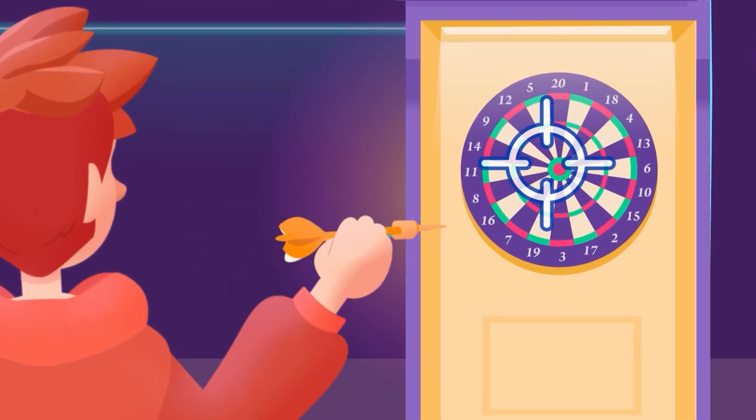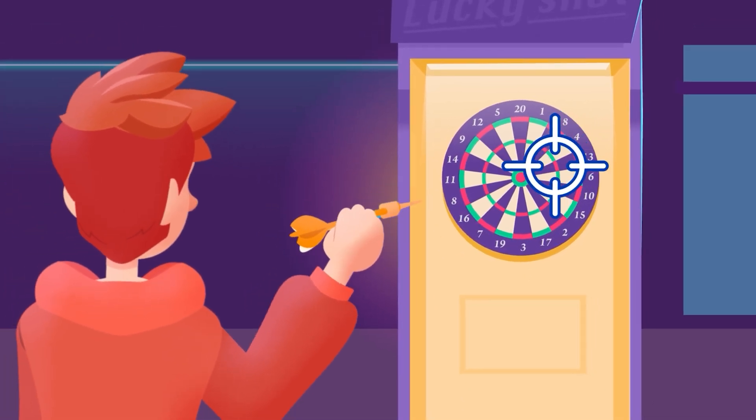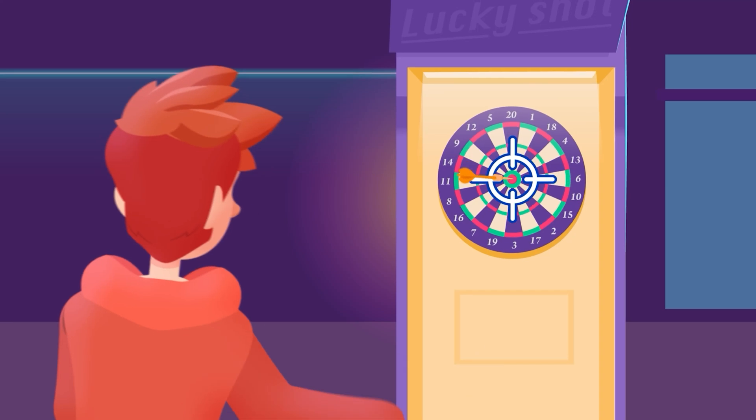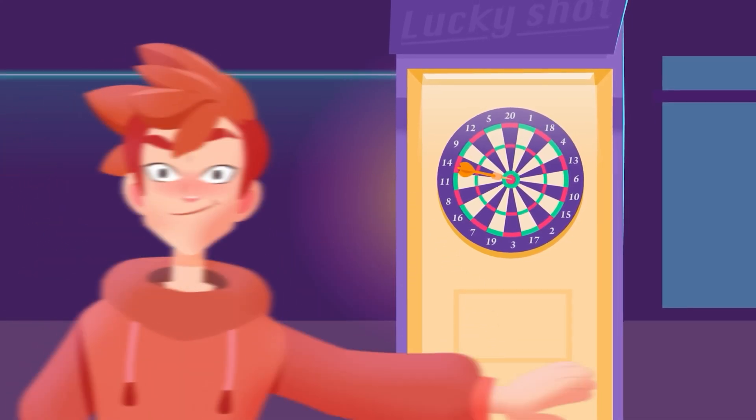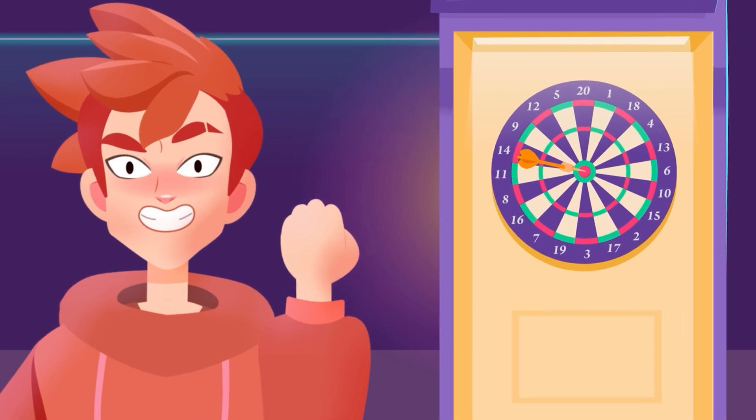It's like throwing a dart at a target. The more precise we are, the closer we'll get to the goal. That's why we need to be sure about what we're looking for, so we can write the best possible prompt.